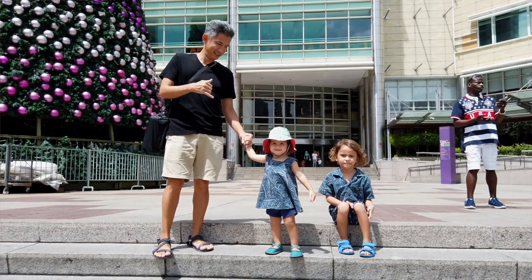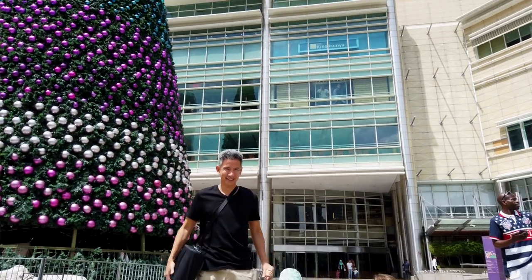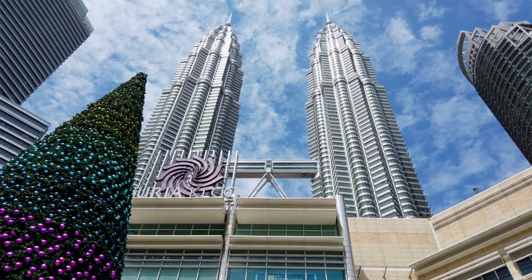Selamat Petang! Today we're going to eat Malaysian food at Madam Kwan's restaurant. It's the one located at Surya KLCC, which is right below the Petronas Towers.